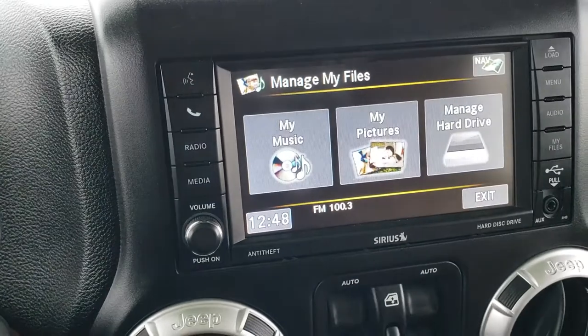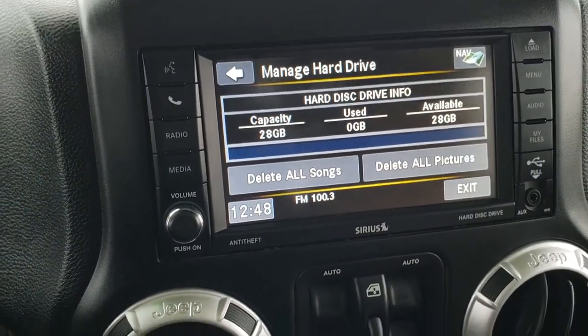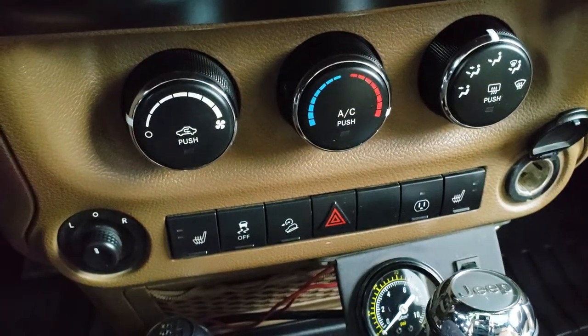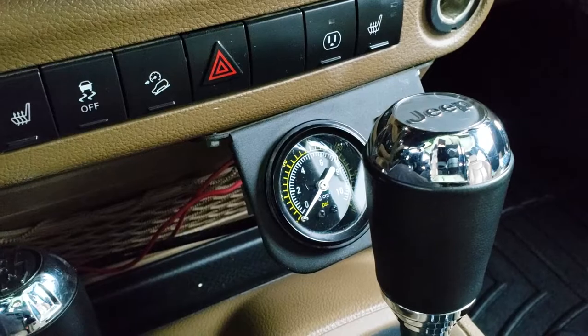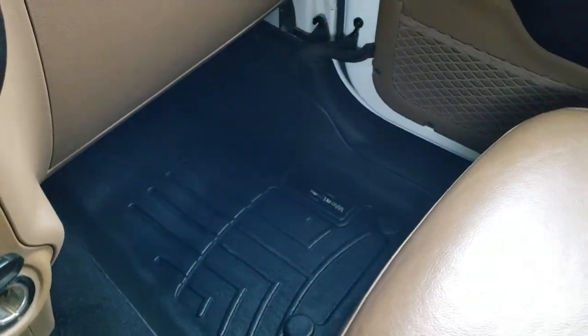It also has a hard drive where you can store music and pictures — 28 gigs worth of hard drive space. Power window buttons, climate control, heated seat buttons, stability control, downhill assist. There's also a gauge for the compressor in the back, a 4x4 shifter on the floor, and an automatic 5-speed transmission.